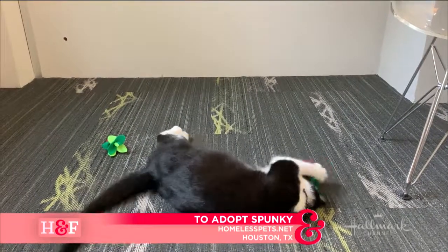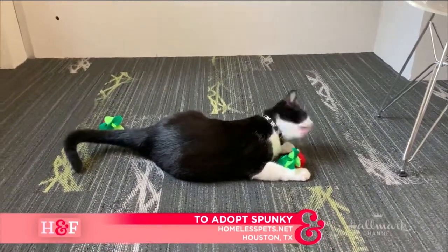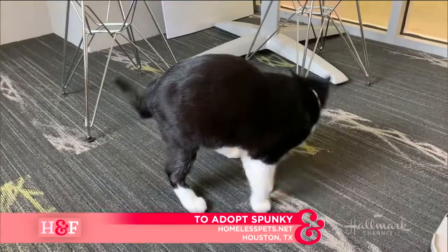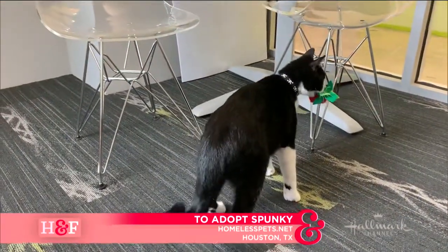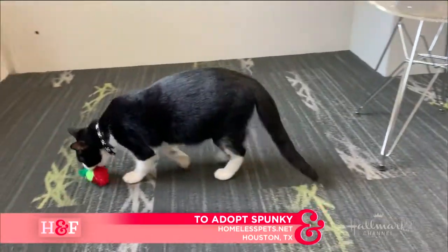And we can't forget about our kitties too. We had Spunky, who was very spunky — the minute the camera came on, he jumped off the lap and we lost Spunky. But he is available at homelesspets.net, at the Hope Animal Shelter in Houston, Texas. A very sweet tuxedo kitty that loves playing with toys, as you can see there.